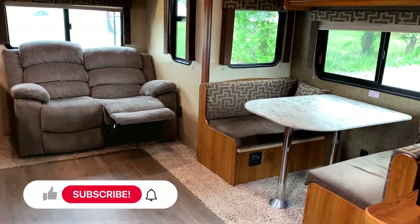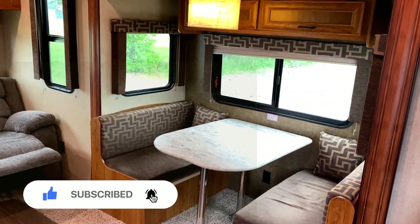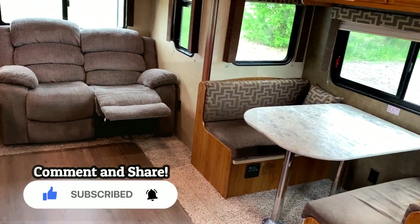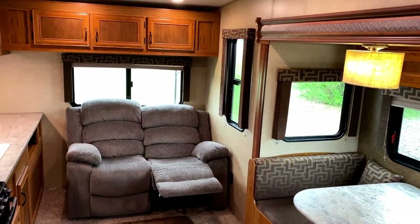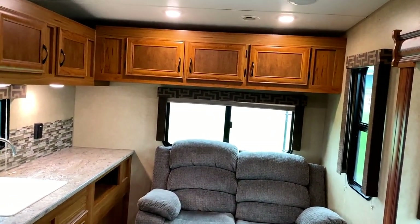This is the 25 RLS StarCraft. It is quite literally just the fifth wheel version of their 24 RLS StarCraft Launch travel trailer — basically the same layout, just adapted to a fifth wheel. And that's a great thing because this is an amazing layout.